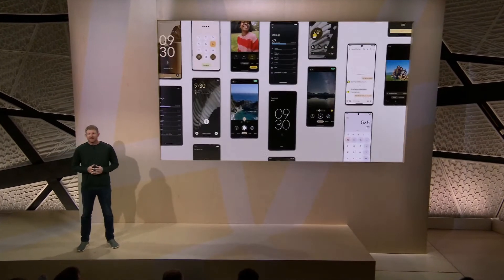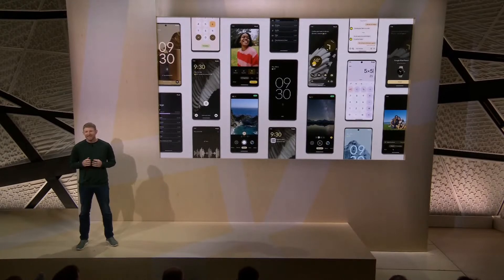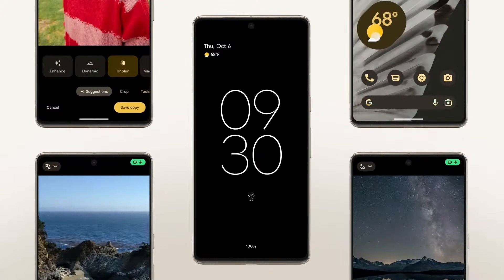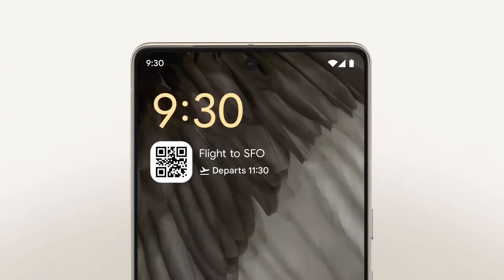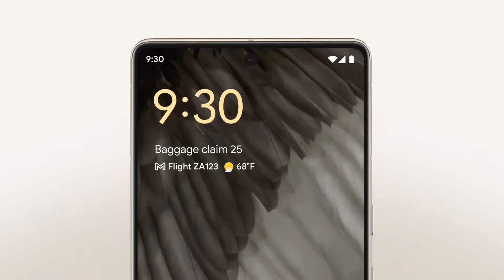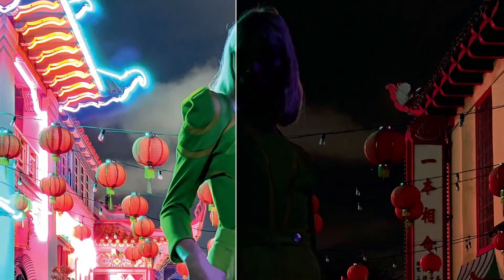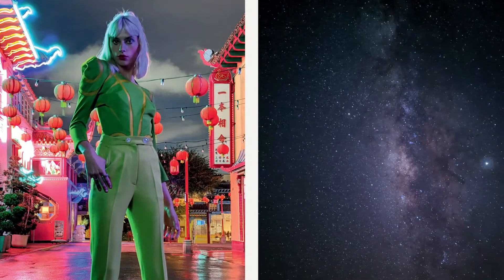Pixel has always been a leader in smartphone innovation, and we take it as a compliment when others in the industry follow our lead, like the always-on-display and at-a-glance introduced with Pixel 2, putting useful info right on your lock screen. And there's Night Sight, which launched with Pixel 3 and Astro Photography, which set a new bar for low-light photography on a smartphone.